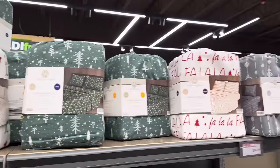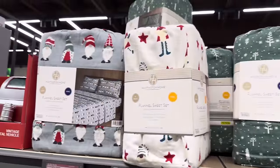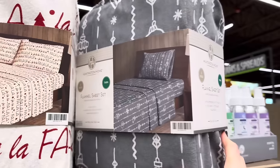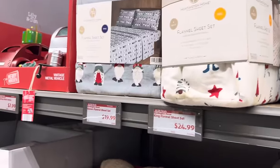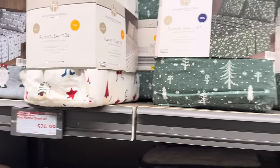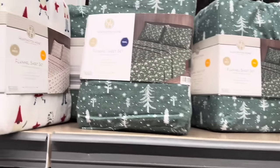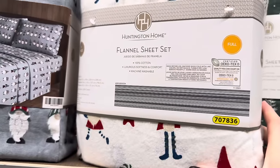For some fun stuff to add to the house — what if you have a little guest room and could put some cute sheets on there? They've got gnomes, Christmas trees, fa-la-la-la-la patterns. We've got twin, queen, full, and king. The queen is $19.99, the king flannel sheets are $24.99, and the twin flannel sheet set is $14.99. These are all machine washable, 100% cotton, and you get two pillowcases with each set.